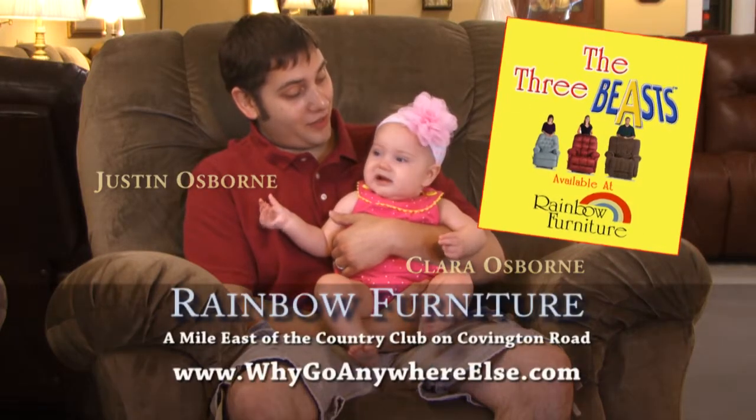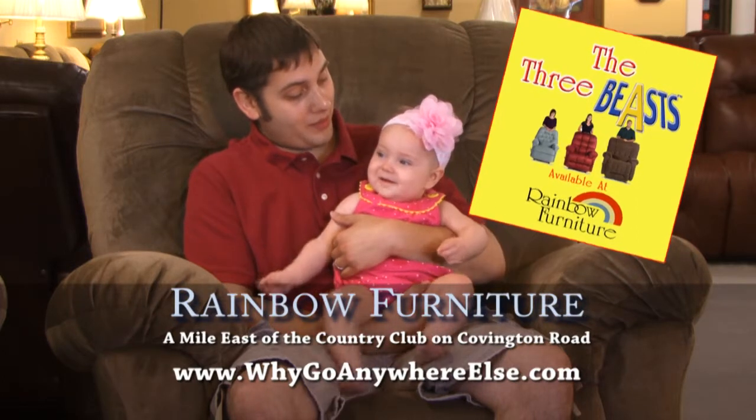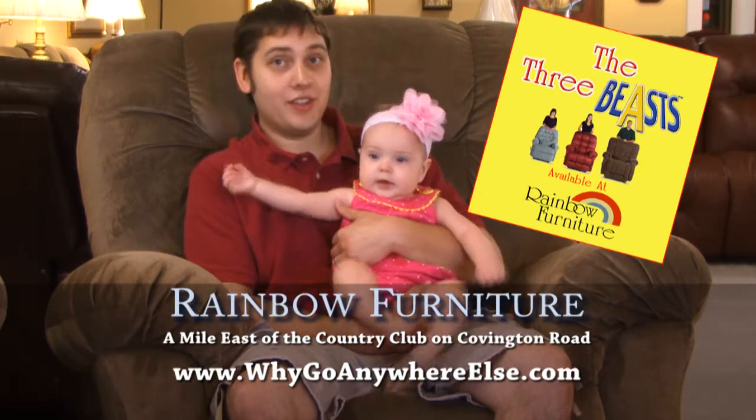The moral of the story is: here at Rainbow Furniture, we have the big man recliner that's just right for you.